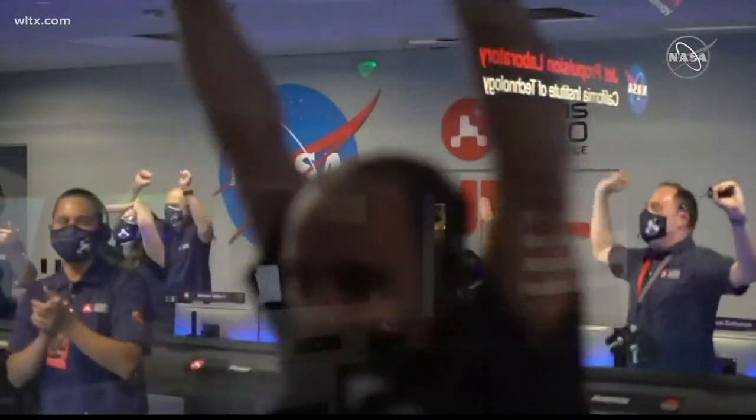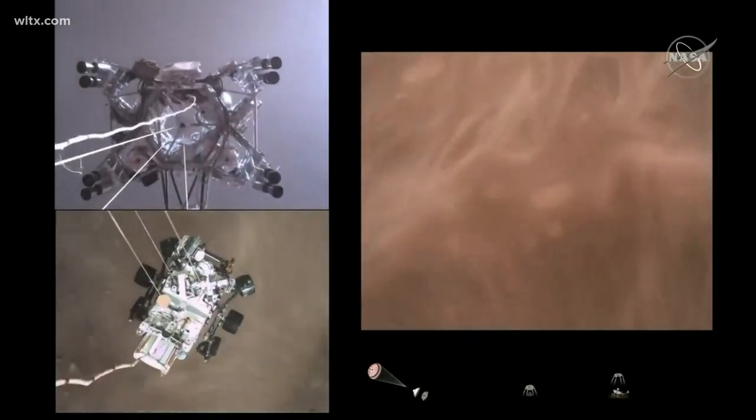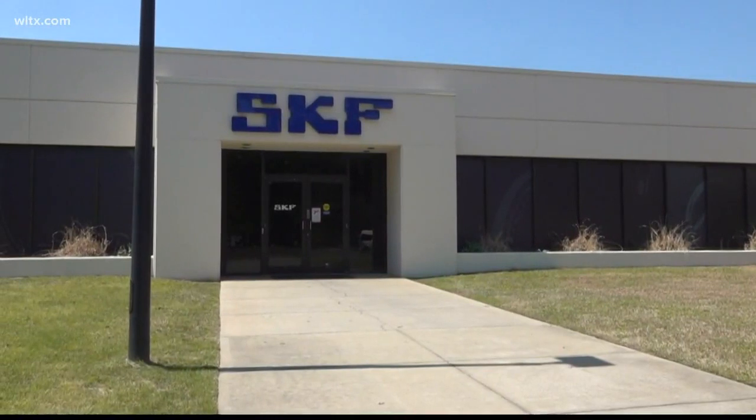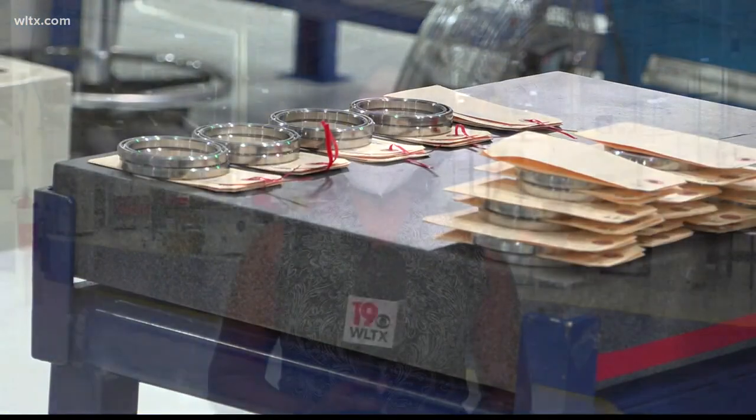When NASA's Perseverance rover landed on Mars earlier this year in search of ancient life, part of the pieces that keep it running came from right here in Sumter. SKF, one of the world's largest bearing companies, contributed several bearings to the project.